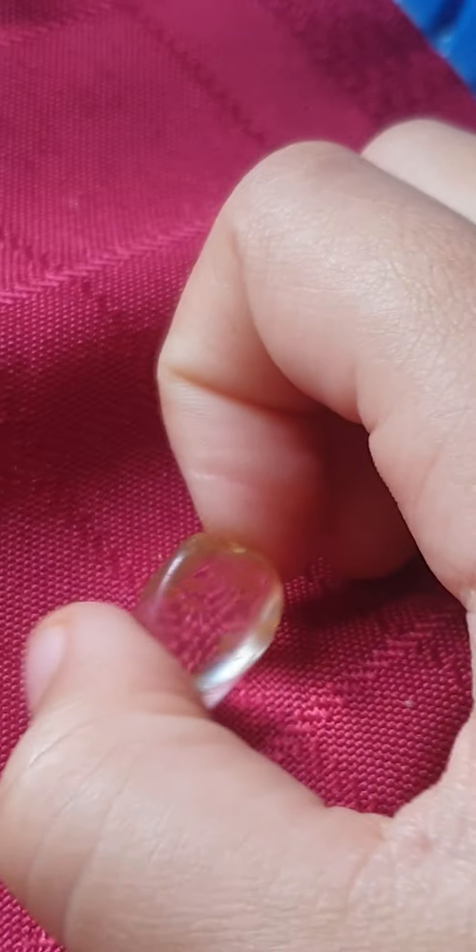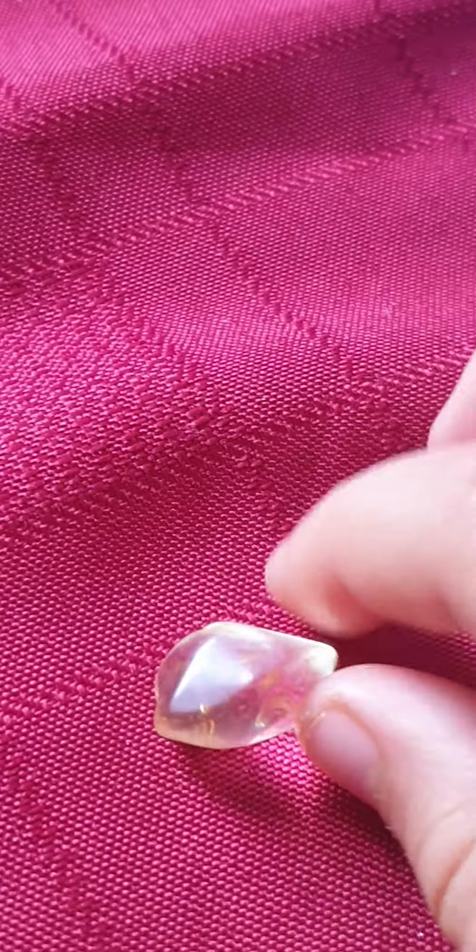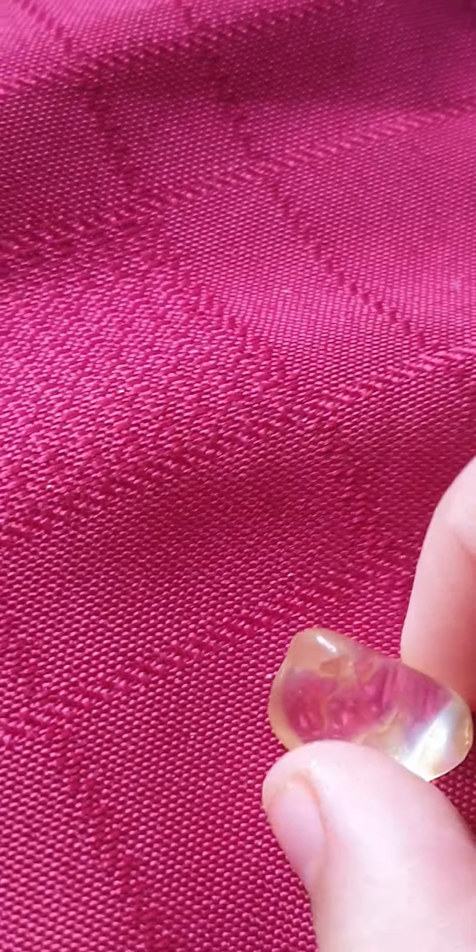Look at this. This is so special as well. So this one is called a specularite. Let's get this one next — alright. This is gold, this is my favorite one. Look at this. This is called a citrine.